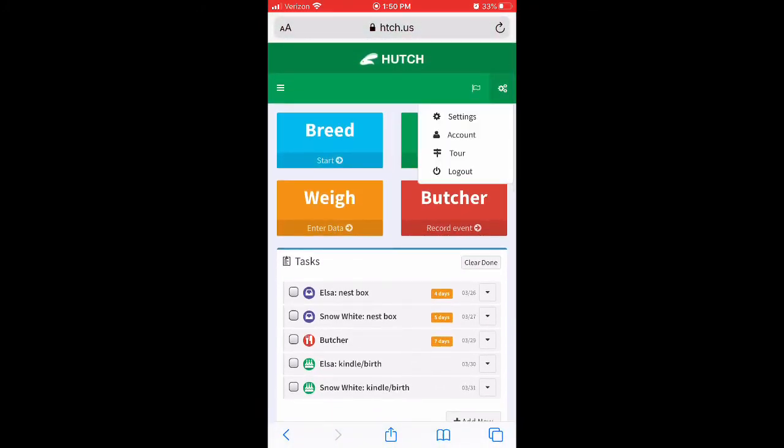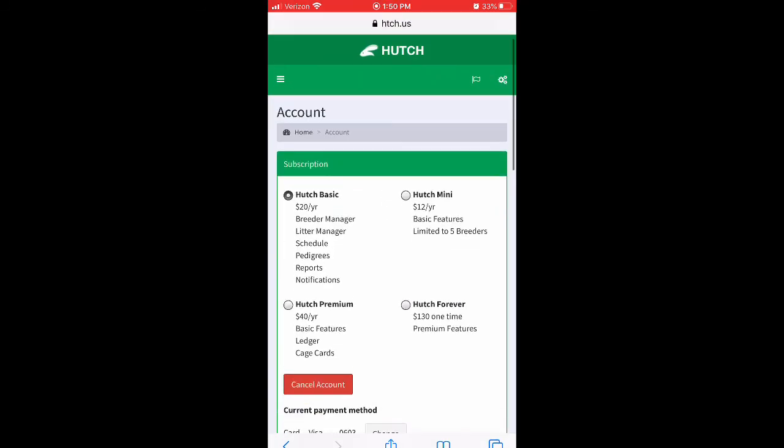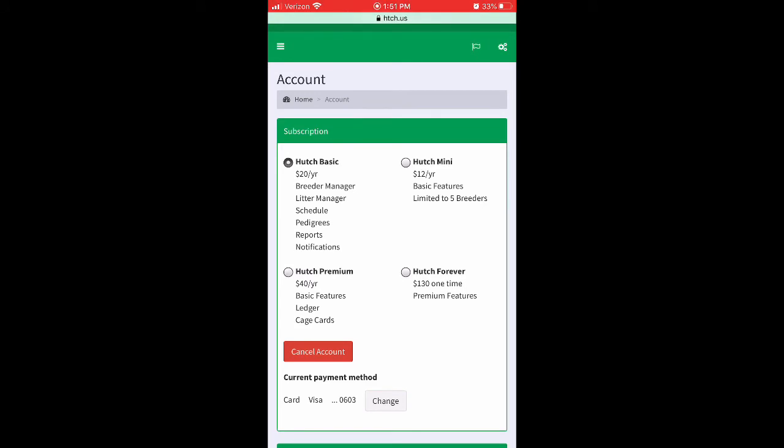Going to My Account, it's very inexpensive. The basic subscription is what I got because I only have a trio — two does and one buck. The basic features include breed management, litter size, schedule, reports, and pedigrees. I wasn't too worried about the ledger or cage cards, so I didn't upgrade. But as everything progresses and I get more does — I'm planning on keeping at least a doe or two from this litter — it might be something I upgrade to later, since printing cage cards might be easier than using names.